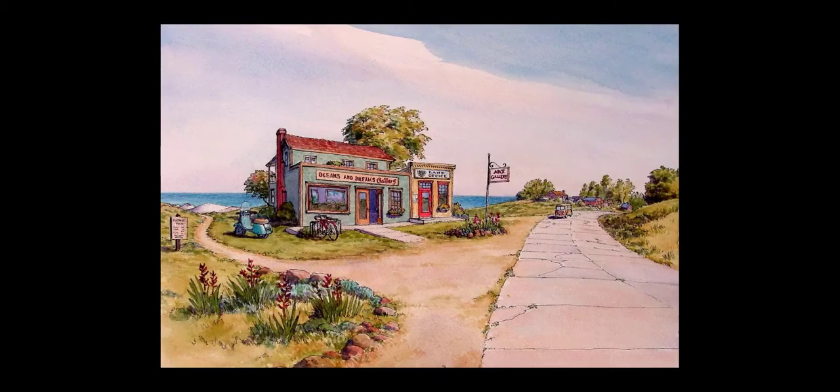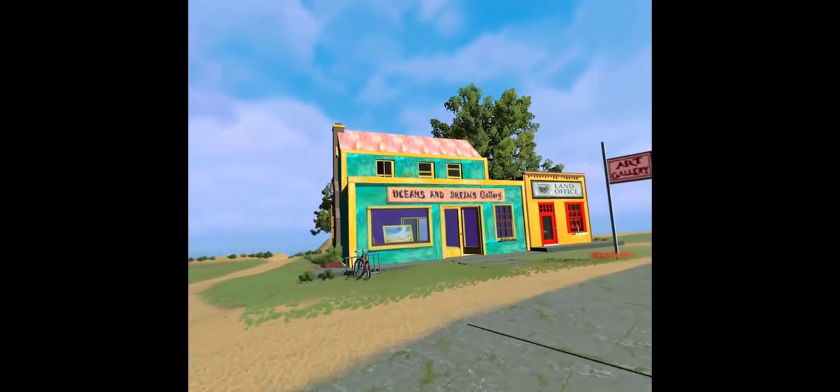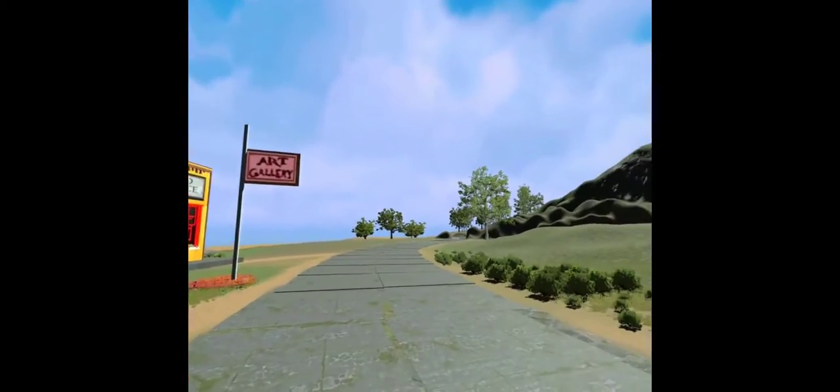One of my favorite pieces was the one of the art gallery and the land office. I thought the New Island Art Gallery would be the perfect location to use as home base for this virtual reality experience.